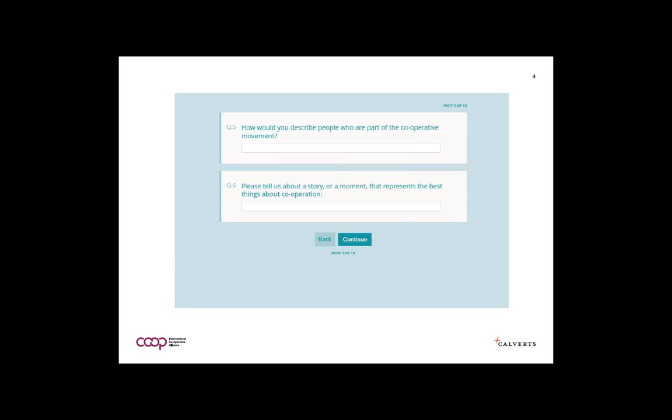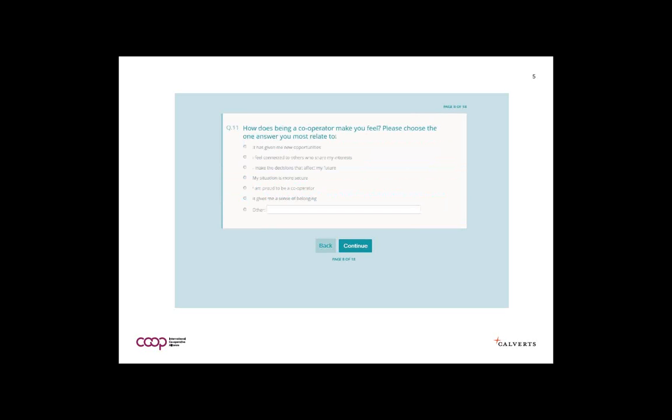Some multiple choice questions included: how does being a cooperator make you feel? Options included: cooperation has given me new opportunities, I feel connected to others, I make decisions that affect my future, my situation is more secure, I'm proud of being a cooperator, and it gives me a sense of belonging.